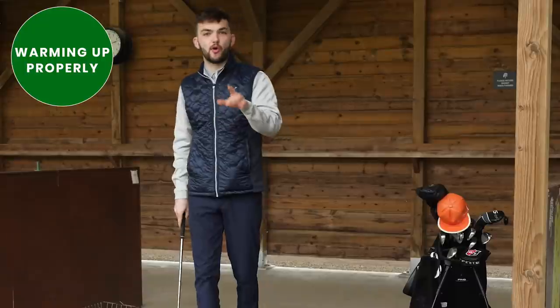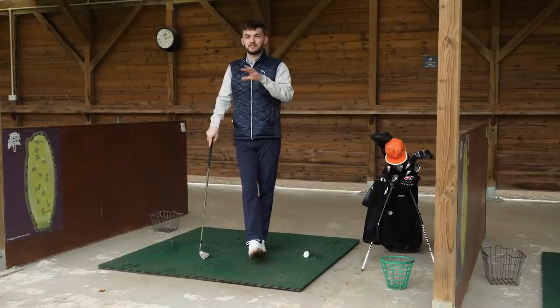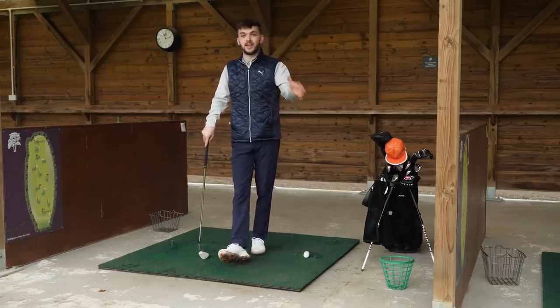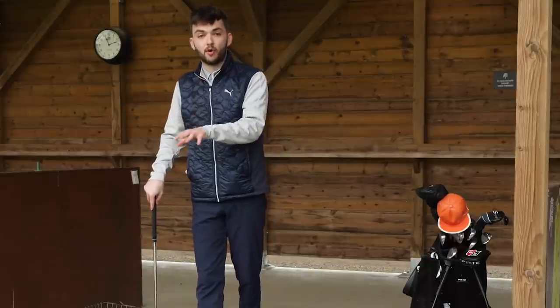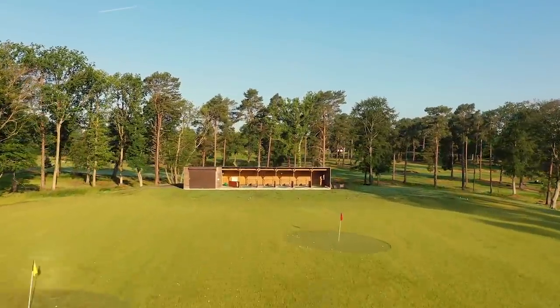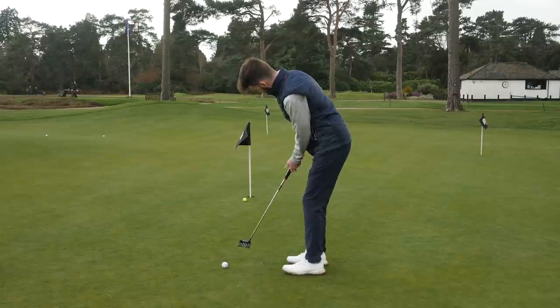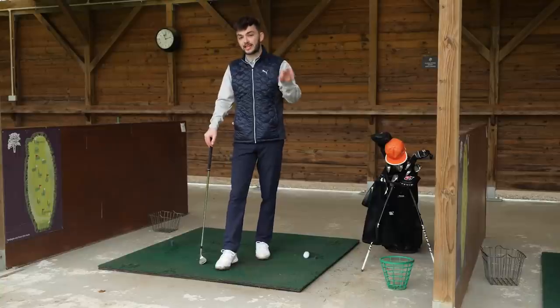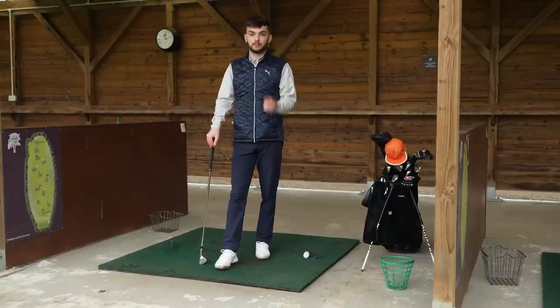Do you warm up properly before each round of golf? This is a massive thing that loads of golfers forget to do before their round, and their actual game will suffer for it. I know not everyone will have a nice range to warm up on, but even if it's 10 minutes of putting and chipping or a proper stretch on the first tee, any kind of warm up will really help your game — so don't forget that prior to getting to the course.